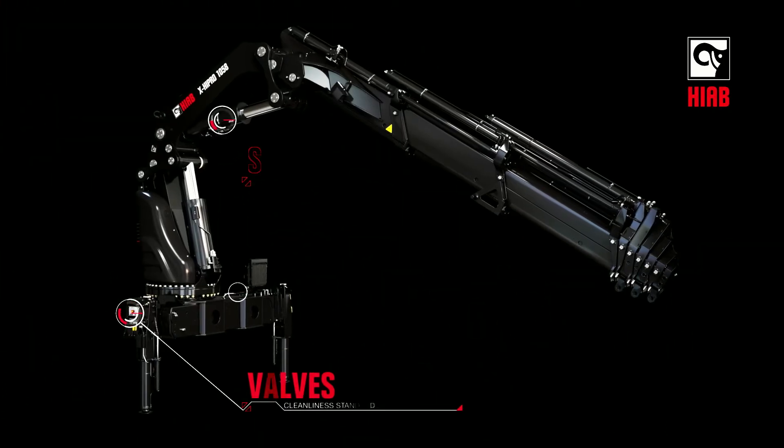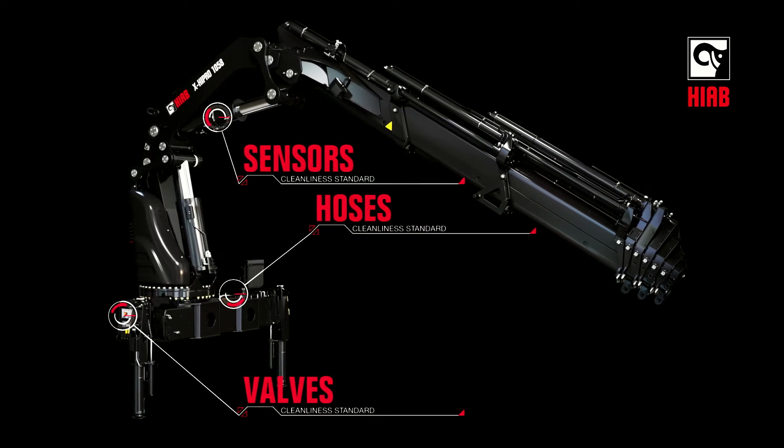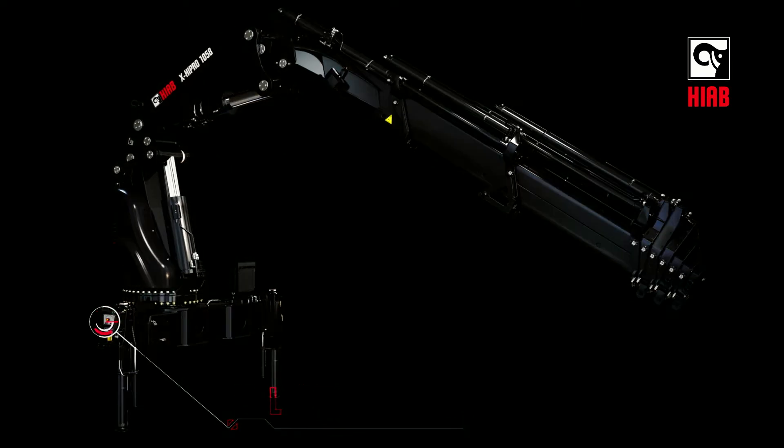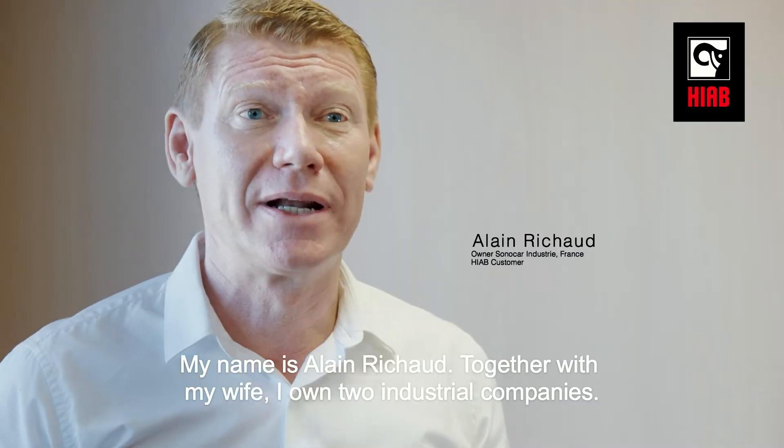A crane is a heavy machine with a very sensitive interior environment that needs to be clean and controlled in order to perform and meet customers' full expectations. I'm Alain Richaud,